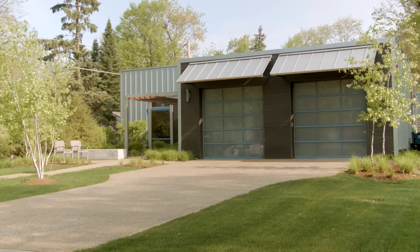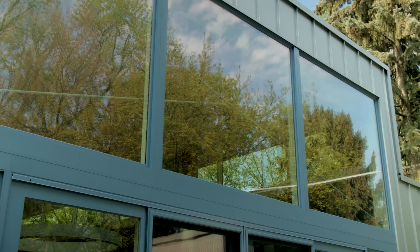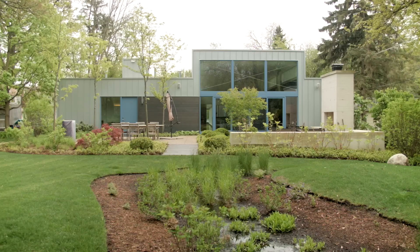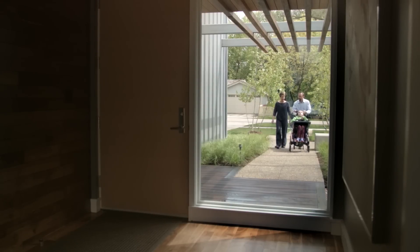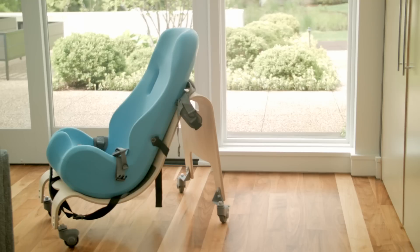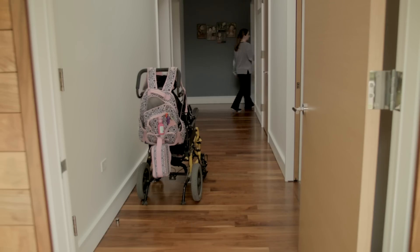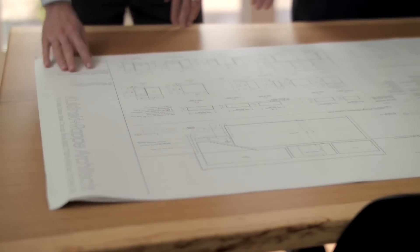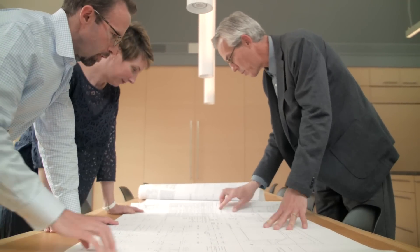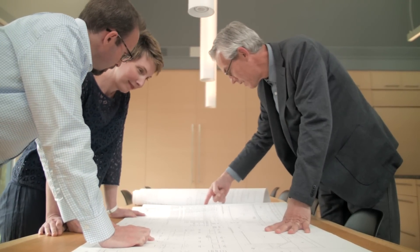When Jim and Kylie first called us, they knew they wanted to build a new home. They had bought this piece of property in Downers Grove. We talked a little bit about their family's needs, but they also spoke about the future and the uncertainty around how their daughters would develop. That right away keyed into an interest in our practice and looking at how homes are used over the long term.